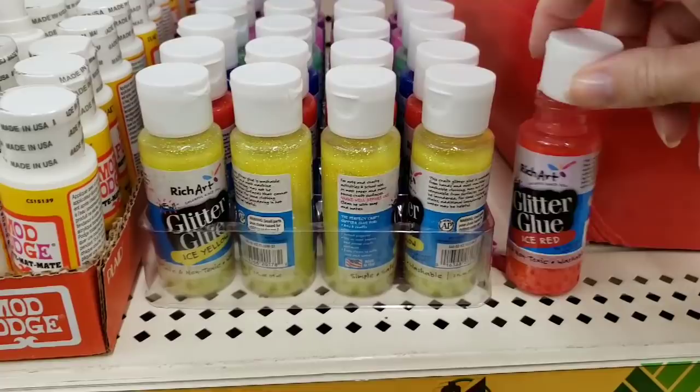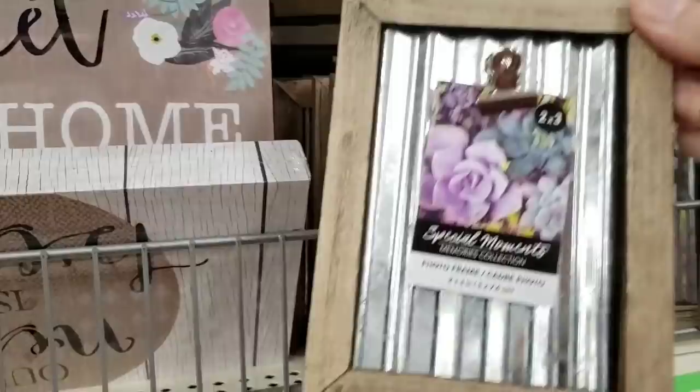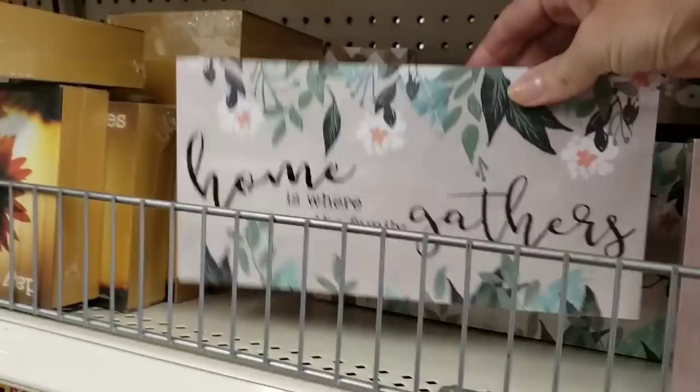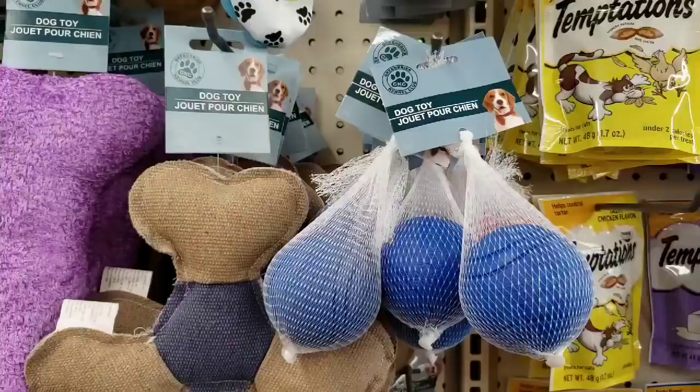They have back the Rich Art Glitter Glue in lots of colors. They have these back in stock, and they're like a different wood grain than last time. These are new — Home Sweet Home, kind of a burnt finish. They had three different ones: 'Our Nest is Best' and 'Home is Where the Family Gathers.'